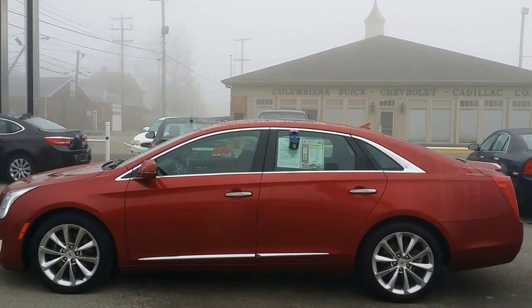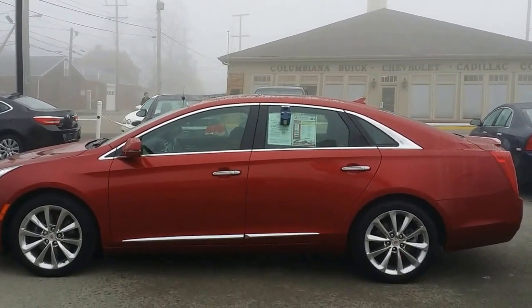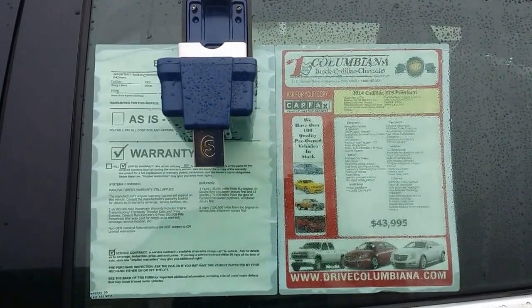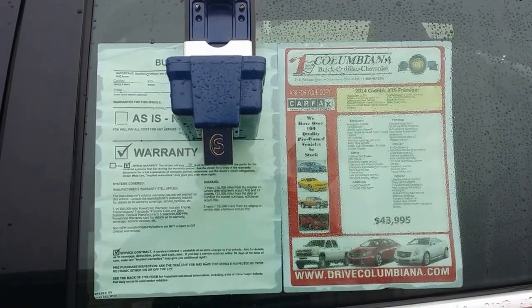The door handles light up, and there are also lights that illuminate around the XTS at night — very nice. Here we have the window sticker: 2014 Cadillac XTS Premium, forty-three thousand nine hundred ninety-five dollars on our lot here.